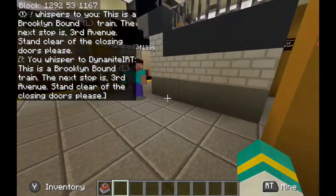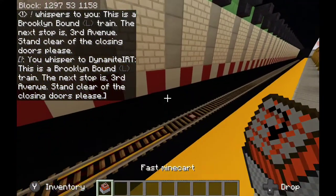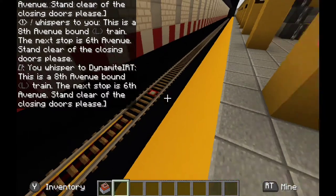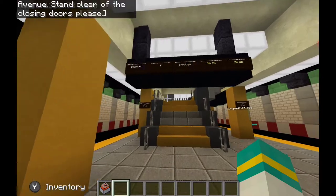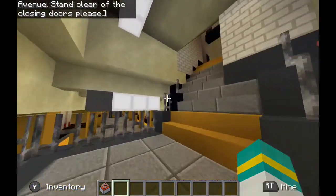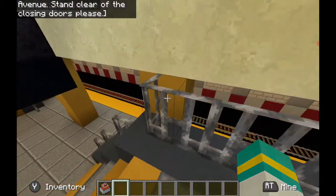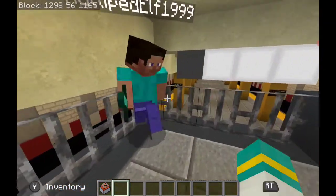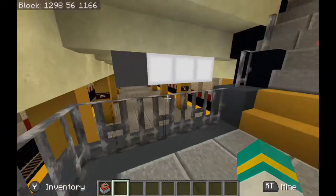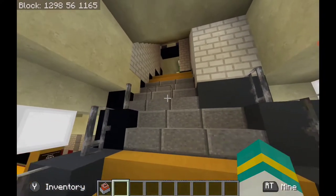This is a Brooklyn-bound L, next stop 3rd Avenue. And an 8th Avenue-bound L, next stop 6th Avenue. So, downtown Brooklyn, NQRW — let's head to the NQRW. No tours on YouTube actually tour this part. Love this view — yeah, it looks really cool. You can see 14th Street blazing into the station.